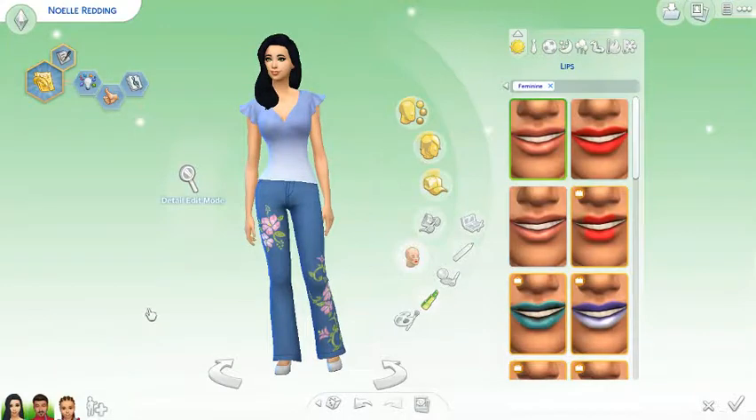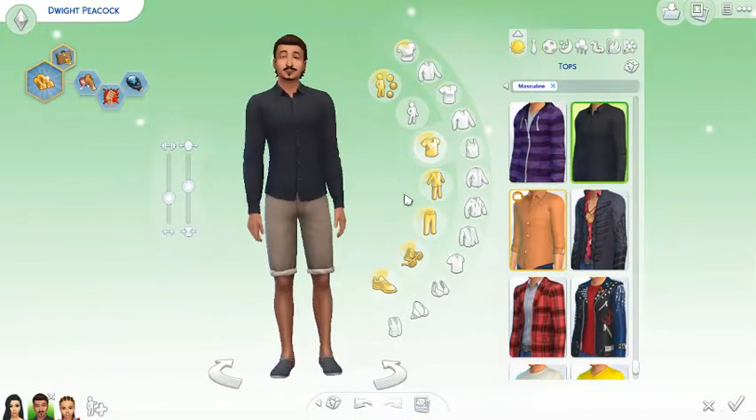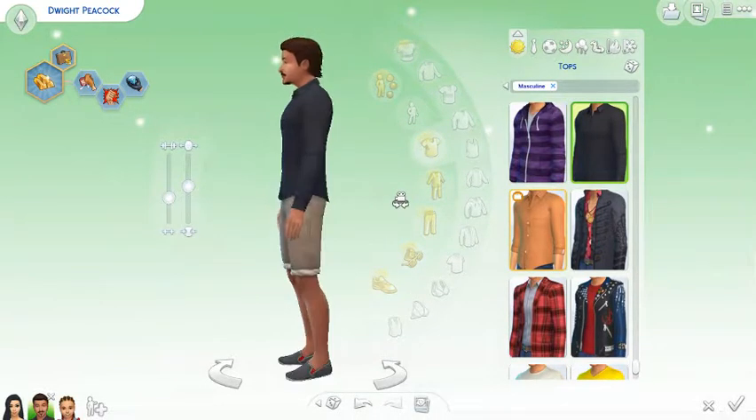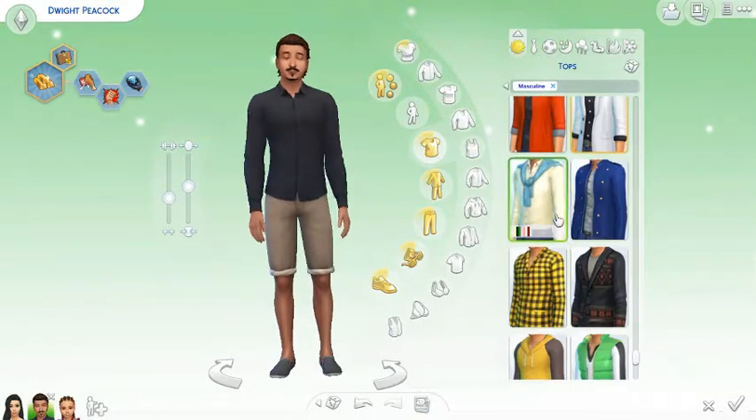Now we're gonna move on to Dwight - I know I'm taking forever on these but it's okay. That's your everyday look, honey - that's not flying. Dwight has met her parents already and they adore him and they adore Carly as well. They told him: We will do everything to help you, so don't worry - if you need help just call us. And he appreciated it.